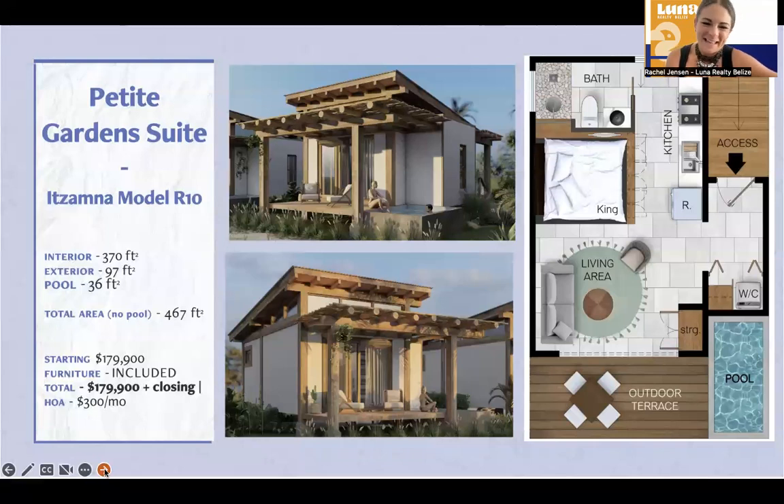Here's the petite garden suite that we added. There is only one of these available at this time as the other site has been marked as under contract. It's going for $179,900 — the plunge pool is not included but is an additional option, and the furniture is included. This one does have the washer/dryer hookup, a king bed, and a full kitchen. Square footage is about 467 square feet — round that up to about 500 square feet if you end up putting the terrace here instead of the pool.